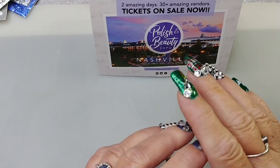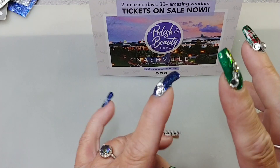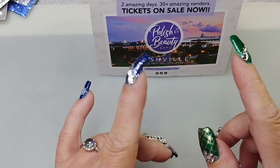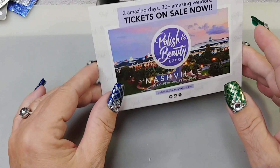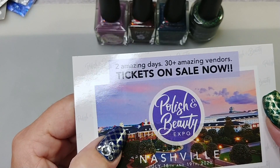Hi guys, welcome to my channel. My name is Omnia, this is Omnia's Wish. Today I have December's Polish Pickup haul — it's a small one, I only got four polishes.